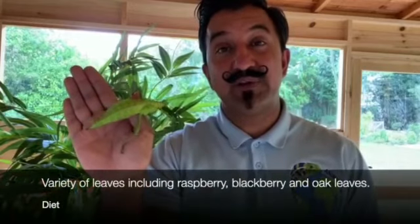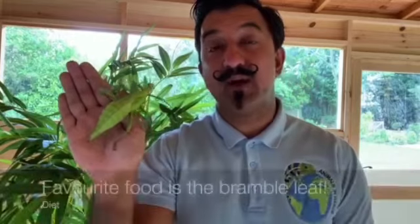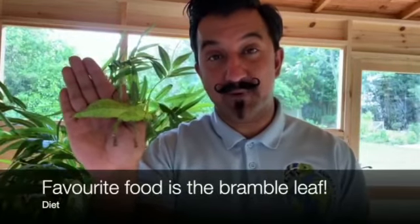Their diet - what do they like to eat? Stick insects such as Sticky Vicky like to eat a variety of leaves. They can eat raspberry and blackberry leaves, they can also eat oak leaves, but her favorite food are bramble leaves.